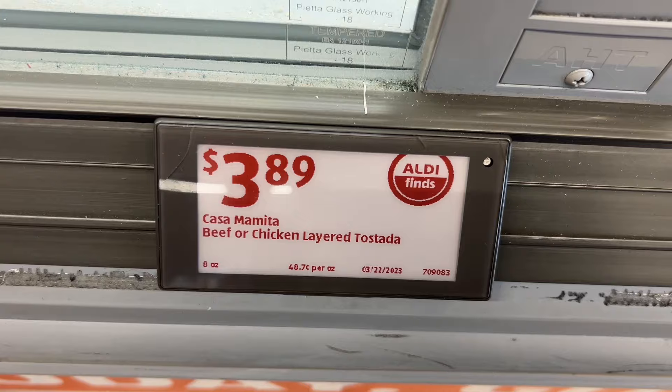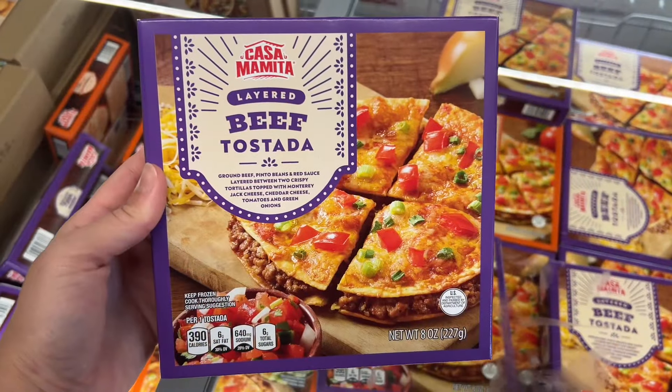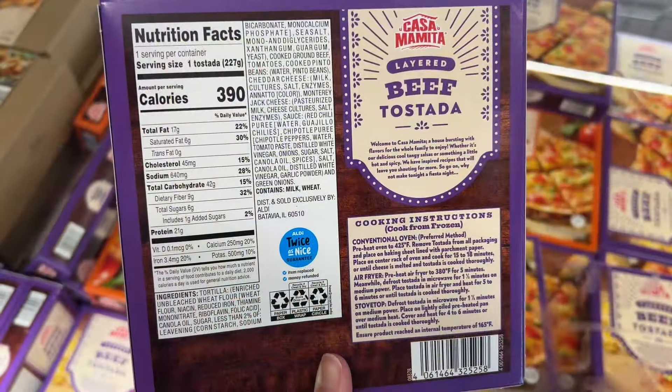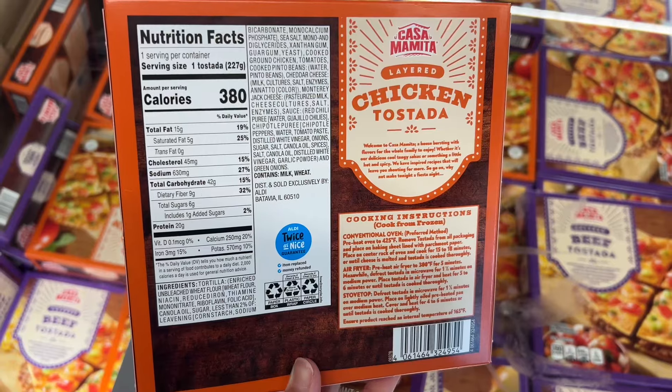These are the Casa Mamita beef or chicken layer tostadas for $3.89. These are 8 ounces and they kind of remind me of the Mexican pizzas sold at Taco Bell. Similar brands are around $5.97 at Walmart.